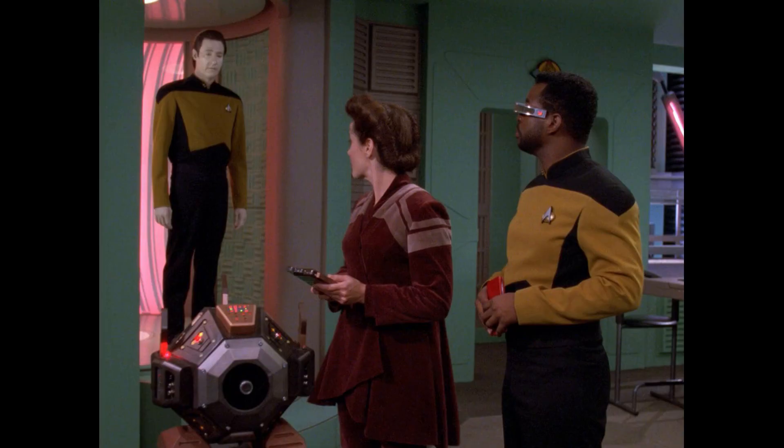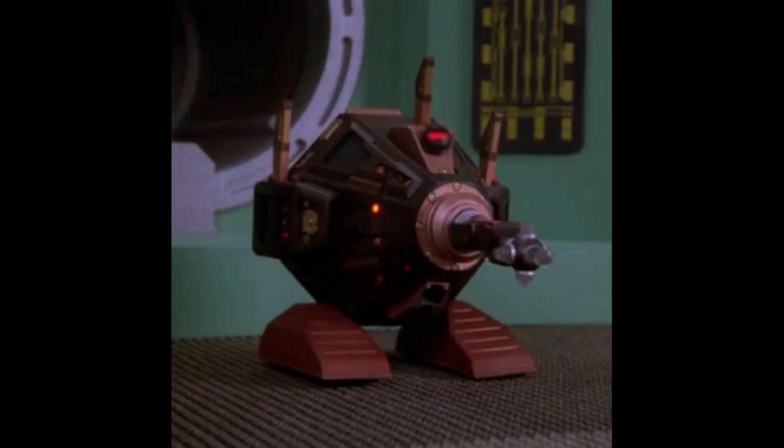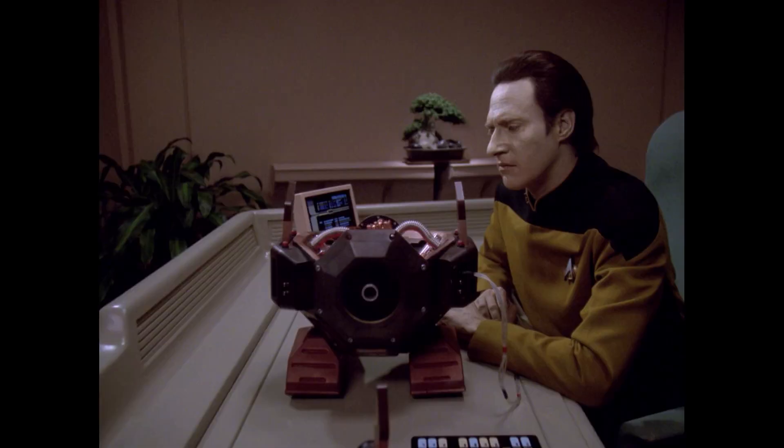Star Trek: The Next Generation had few robots. My favorite was the Exocomp — maybe because it reminded me of R2-D2. Both the astromech and the Exocomp were repair robots. The Exocomp was capable of flight and had a built-in micro-replicator to manufacture the tools needed to complete any repairs. And that's it for robots in Star Trek — just the two.